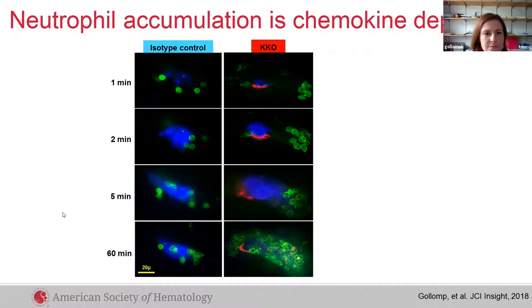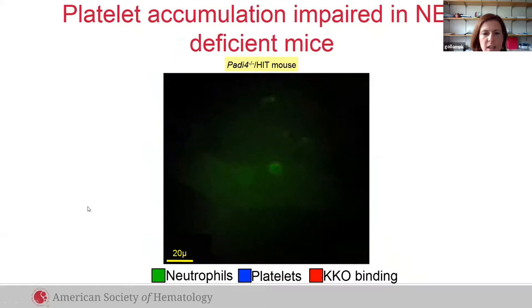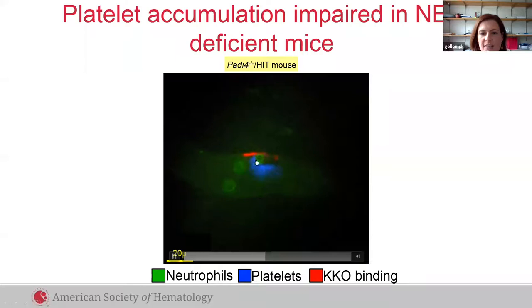Now we'll discuss neutrophil extracellular traps, which are expelled by neutrophils in the setting of inflammation or infection. They are composed of decondensed chromatin and antimicrobial proteins. They entrap bacteria but can also damage host tissue and cause thrombosis. Here is the same laser injury in a venule of a mouse deficient in an enzyme called PAD4 that cannot release NETs, and you'll see decreased platelet accumulation and some decrease in neutrophil adhesion in these clots.